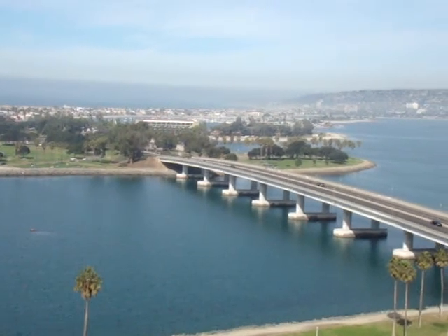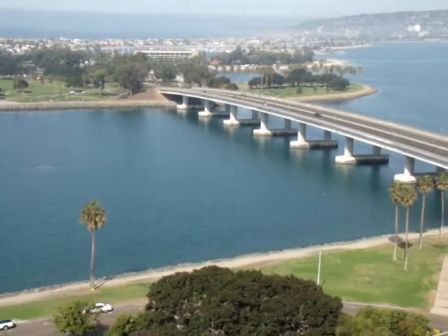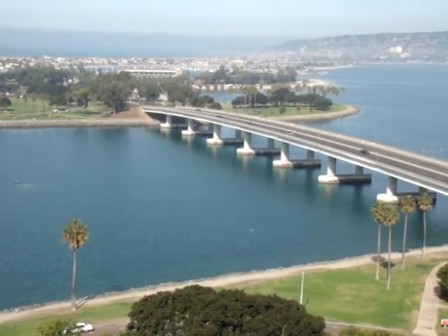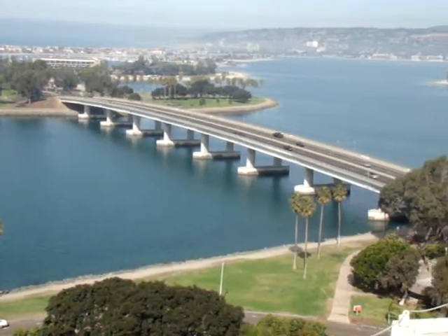We are taking a look at Mission Beach San Diego and I'm here at the top of the Hyatt Regency on the 18th floor. A great hotel to stay at here in San Diego. I'm just going to kind of pan around and show you a little bit of what's out here.